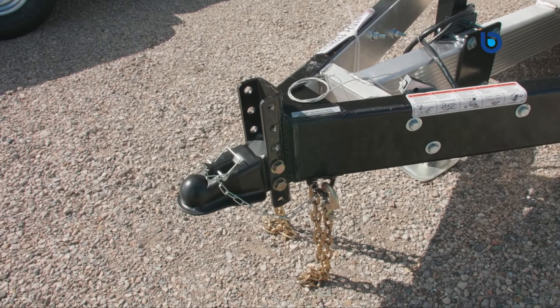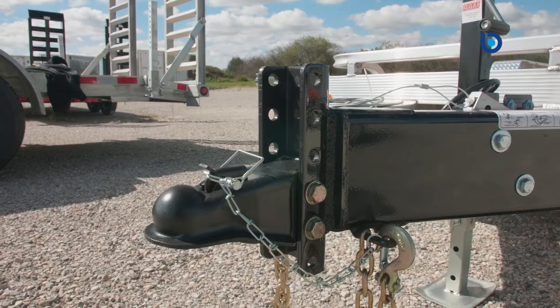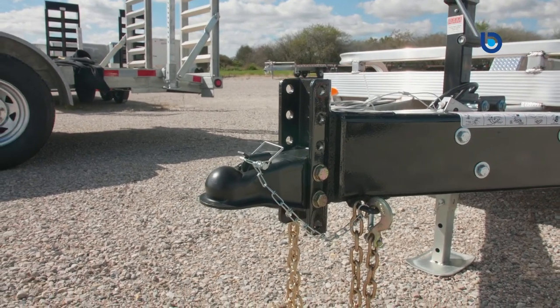Legend's 2x6 inch triple tube A-frame tongue has steel reinforced brackets added if you have sway bars on your truck. You also have an adjustable 2 and 5/16 inch coupler, which can be changed out for a pintle hitch if required.